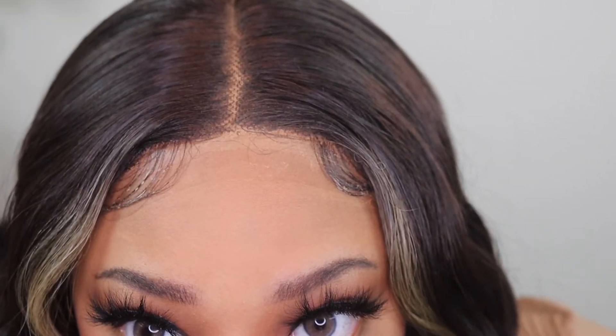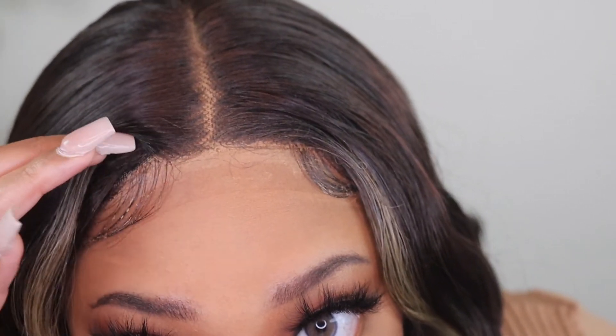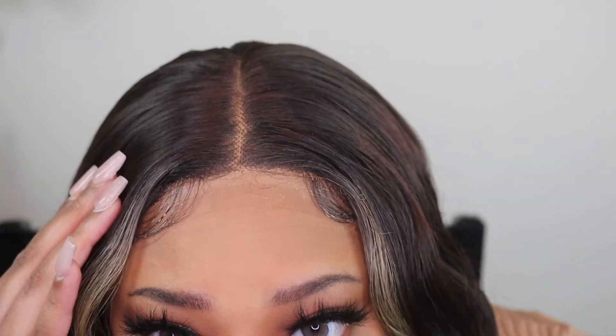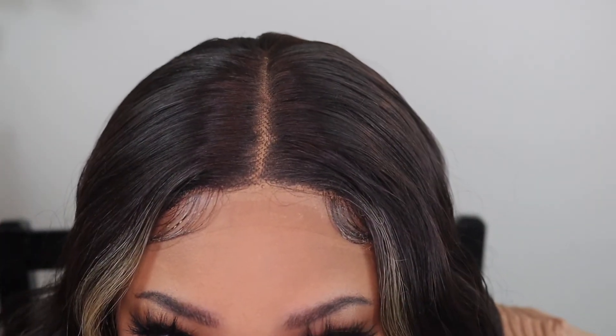The lace is crazy — the lace is insane. Y'all, ignore this little situation here — see how good it blends into my skin? And mind you, I got lazy so I didn't pluck anything either. This is literally what it looks like with me just doing two random swoops, cutting the excess lace off, and laying it down. The part is also very deep — I feel like this is one of the deepest parts I've ever had — which isn't a bad thing. You do get a lot of parting space.